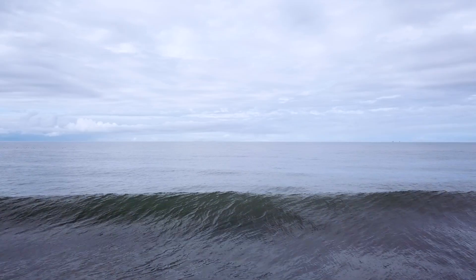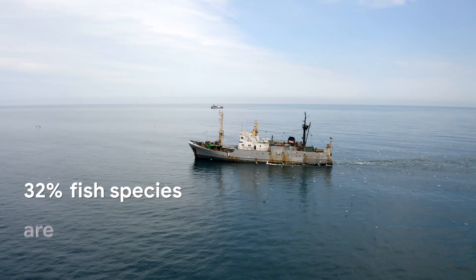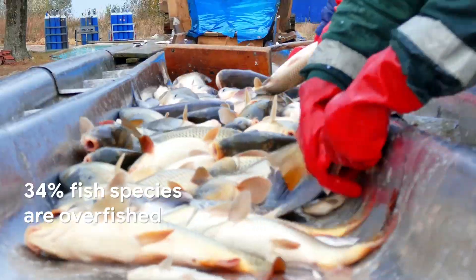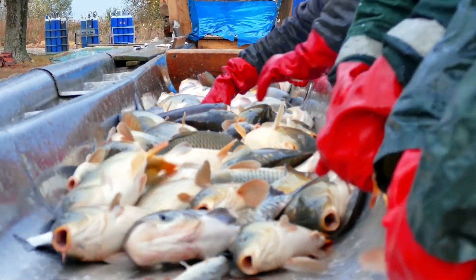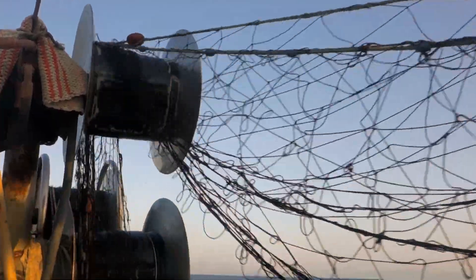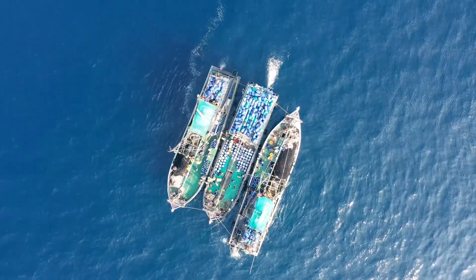Oceanic ecosystems are threatened by a lack of science-based fishery management today. For example, 34% of the world's major commercial fish species are overfished. And more than $23 billion of seafood is stolen annually from the sea through illegal and unregulated fishing, also causing habitat destruction.